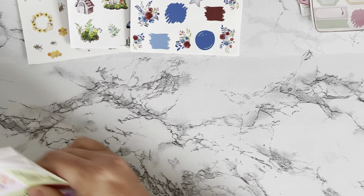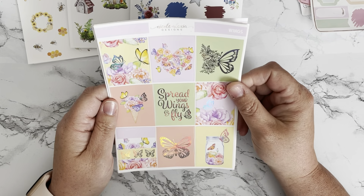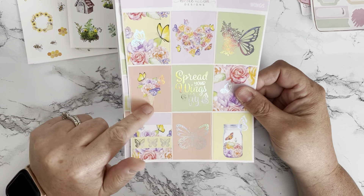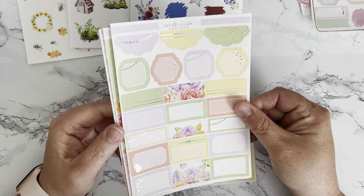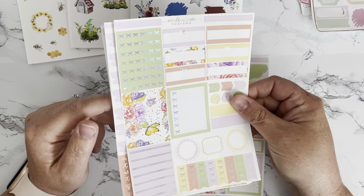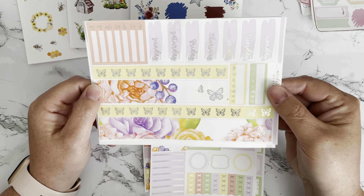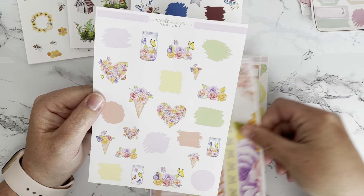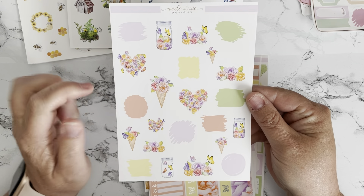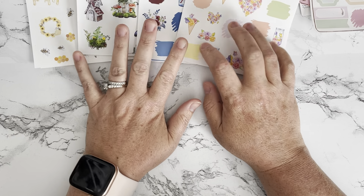The last one from this shop is called Wings. This is also a hollow foil — I didn't realize I got so many hollow kits: three hollow and one gold. It says 'Spread your wings and fly' with butterflies and a little ice cream cone with flowers. There are boxes, headers, flags, and beautiful headers. The washi has a little foiled butterfly and strips of butterflies. The deco sheet has the cone with flowers, a little jar with butterflies, and some swatches to layer with. I was super impressed with the shipping time from this shop.